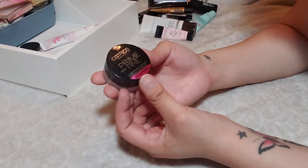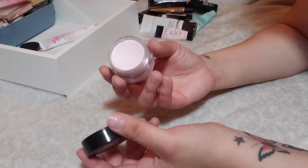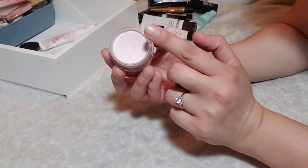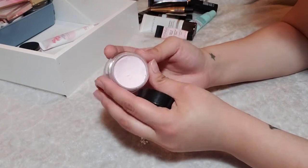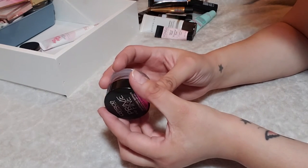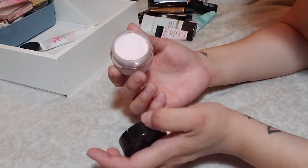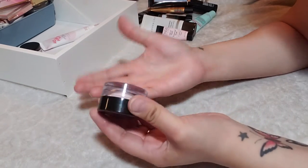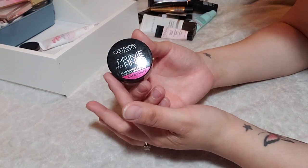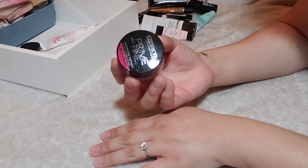This is from Catrice — their Prime End Fine Smoothing Primer, supposed to be a dupe for a Tarte smoothing primer. It has a whipped consistency to it, but I don't love it. It makes my skin feel really smooth, but there's nothing special about it. I tried it, I had the experience, but I'm going to pass this one on. I just don't feel like I would reach for this over something else in my collection, so I don't want it to go to waste. This is another declutter.